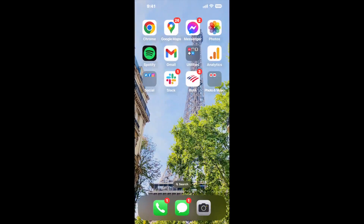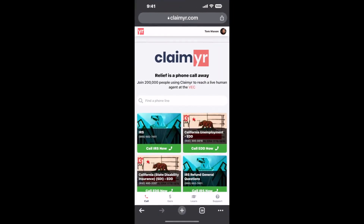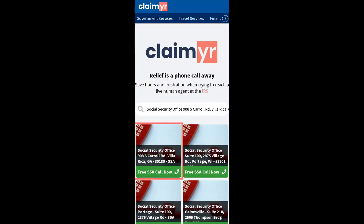I built a calling tool. To use it, open up your browser, go to claimer.com, and search for the Social Security Office, 908 S. Carroll Road, Villarica, GA, 30180 option.